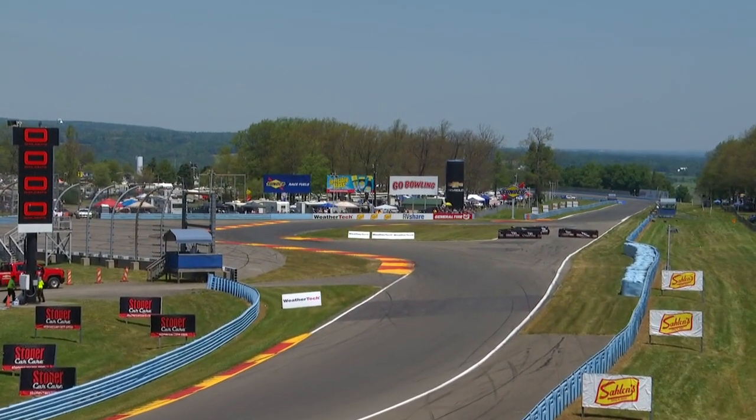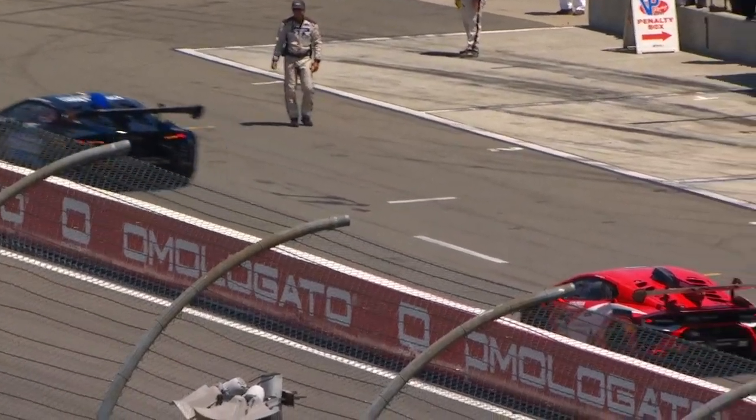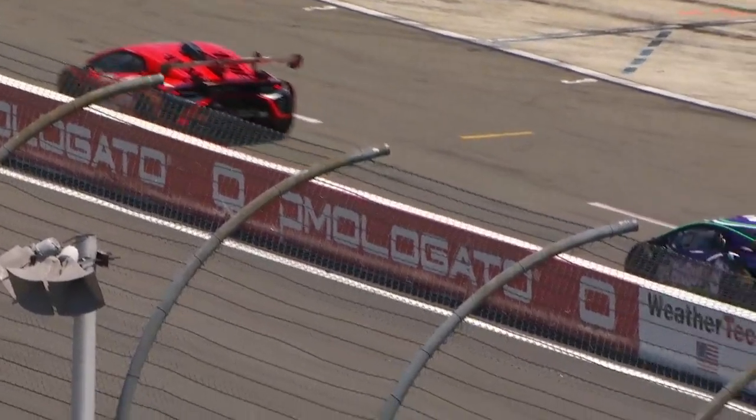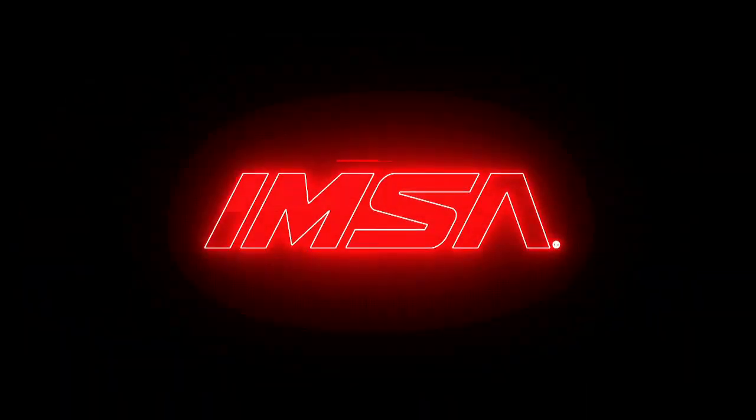Welcome in, everyone. I'm Brian Till along with Jeremy Shaw. We'll bring you all the action today. Two races on a race weekend — race number five of the calendar was yesterday, this is race number six, the halfway point. Certainly saw action yesterday, and we expect the same today.